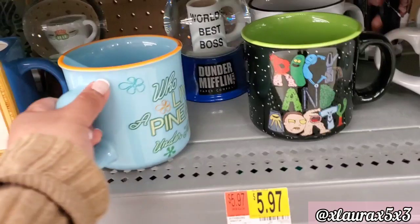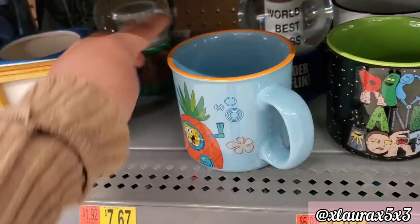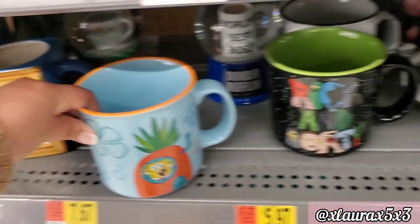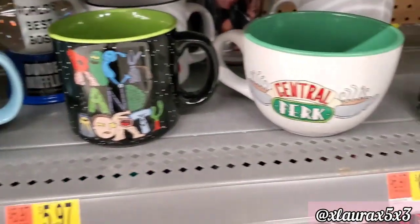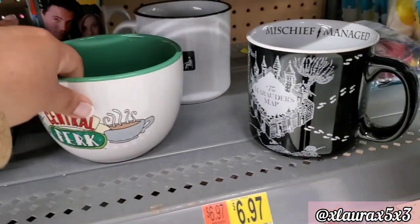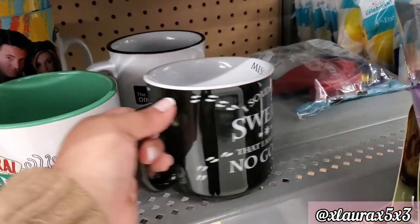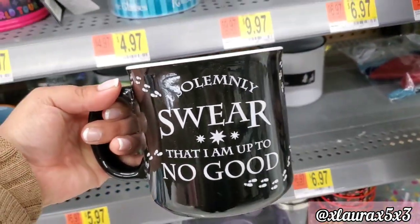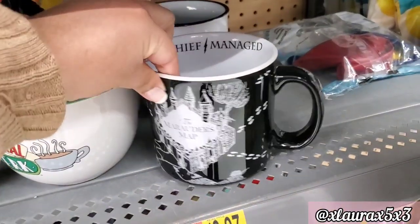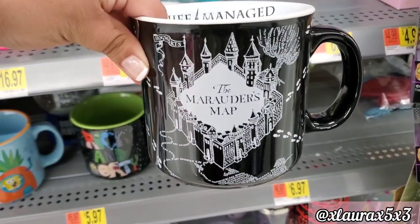They do have a Baby Yoda mug — of course they do, he seems to be everywhere now. They added these mugs — I thought this one was cute, look at him, he's smiling. Rock and party, Central Perk, 'Go for Pedro' from Napoleon Dynamite. They have The Office. And this one I was contemplating whether to take, because I am a Harry Potter fan — my family is too. 'Mischief Managed' — leave a comment down below if you know what this is!